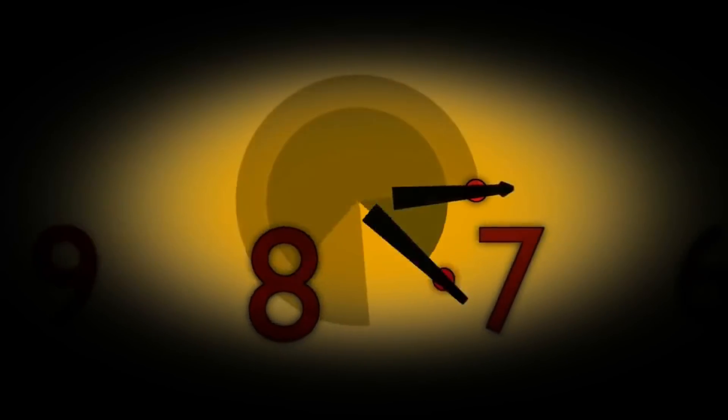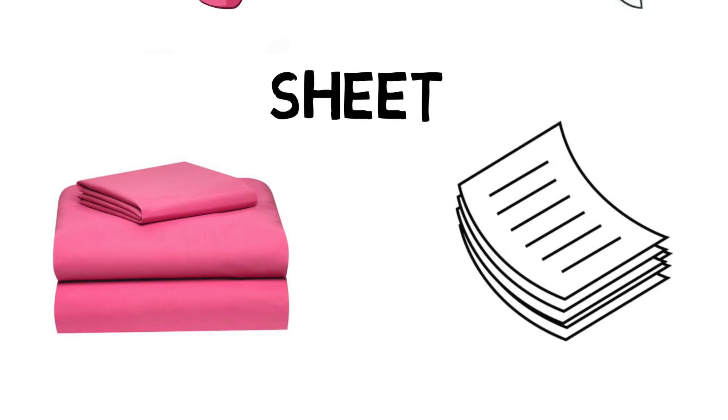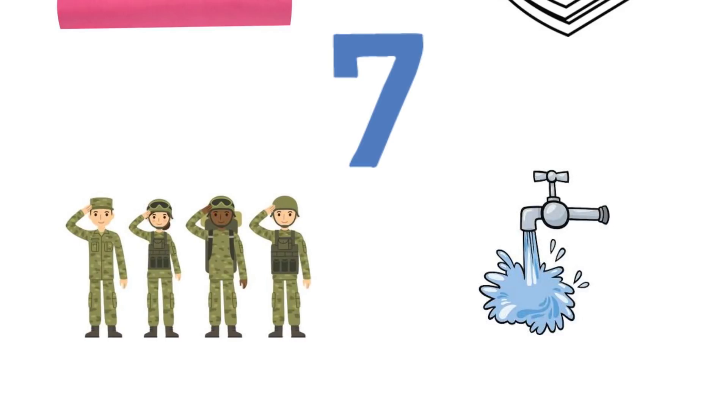Question six: Bed — Paper. The answer is Sheet. Bed sheet, paper sheet.